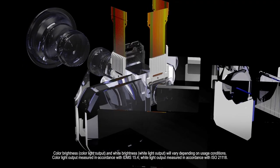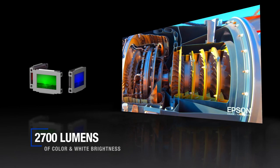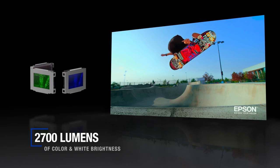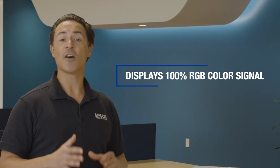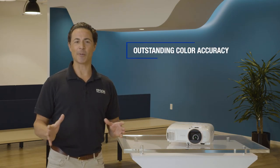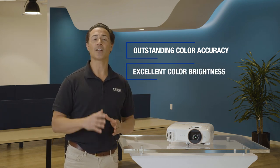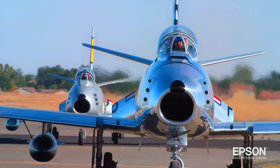Because the Home Cinema 2250 uses 3-chip, 3-LCD projection technology for an impressive 2700 lumens of brightness, your picture will be simply stunning. Epson 3-chip 3-LCD technology is capable of displaying 100% of the RGB color signal for every frame, allowing for outstanding color accuracy while maintaining excellent color brightness, without any distracting rainbowing or lack of color brightness issues seen with other projection technologies.